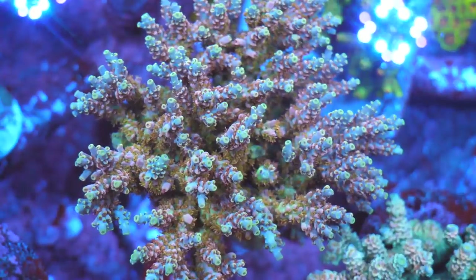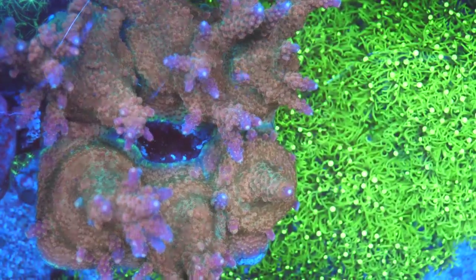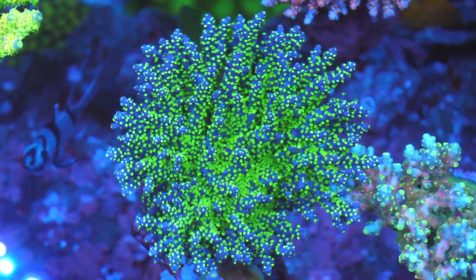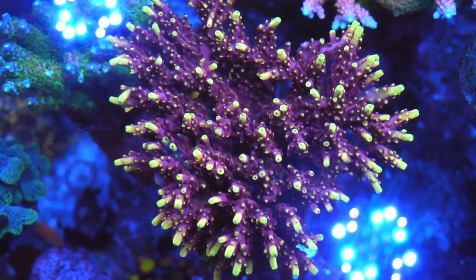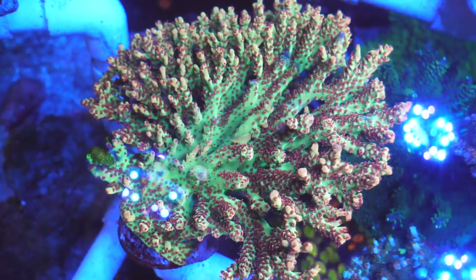What would you say are some of your favorite colonies in here right now? That's a really hard question — we have so many different types. One of my favorites would probably be the TSA Miss Piggy, the TSA Colt 45 — that's just an OG, good old fox flame. What's the one that's got these Christmas colors? Oh, that is a flametip microclotus.